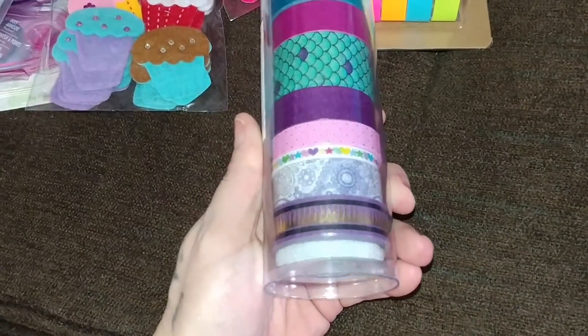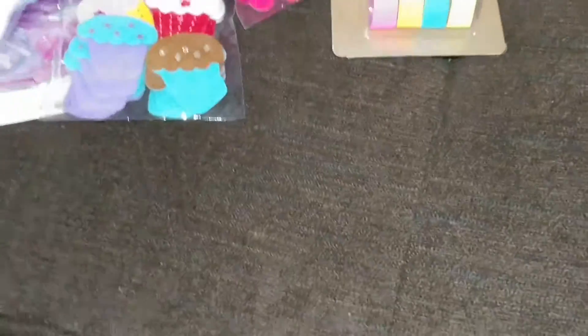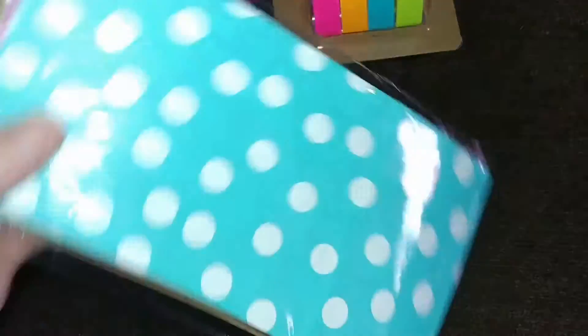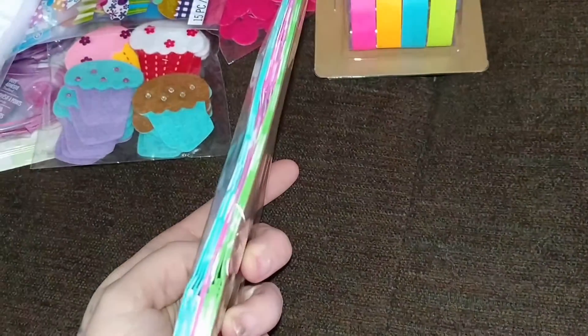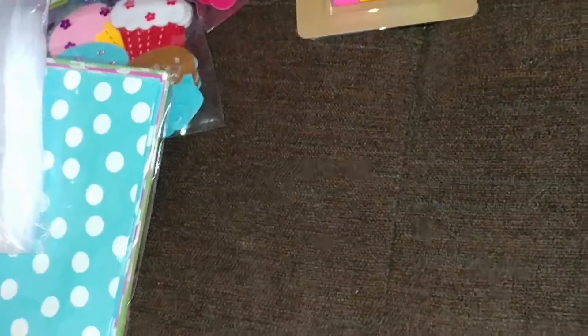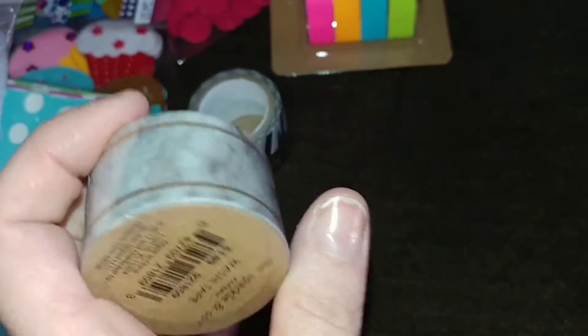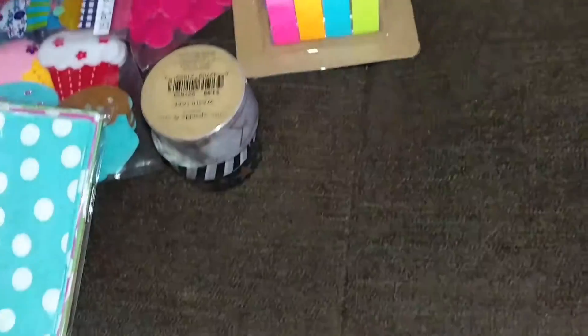And then I got this washi here — super pretty, I love that washi. And then I got these bags as well. I should have got two, but I ended up getting one, which is blue, purple, and green. And then I got some more bags to try these ones out as well and see how they work — and these are 2x3 inch. And then I got this washi, and then I got this one here. Very cute.